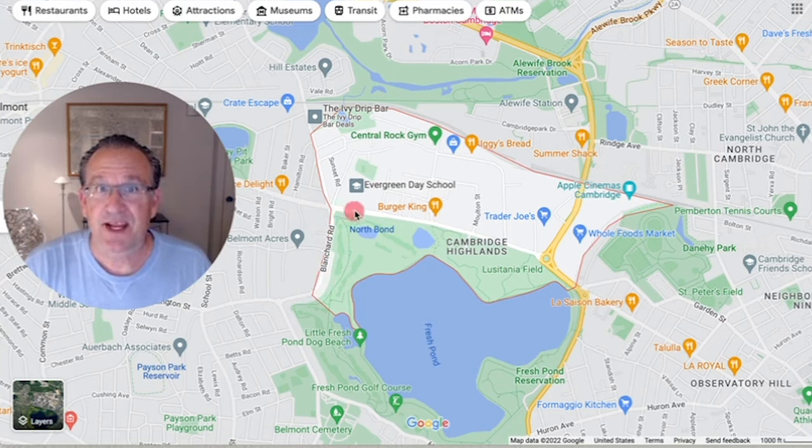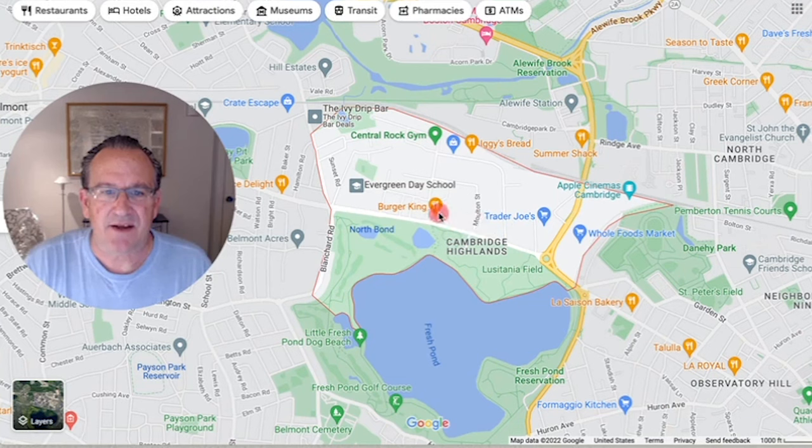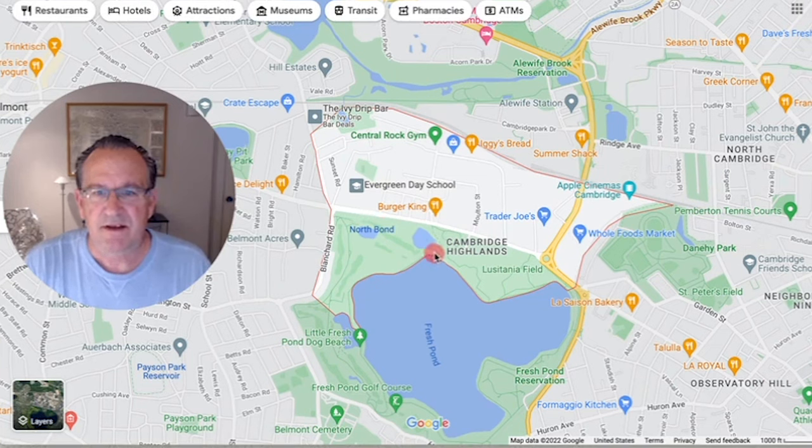The main drag through Cambridge Highlands is Concord Avenue, which most people will know from West Cambridge, but it extends through the rotaries and continues into the neighborhood of Cambridge Highlands with Fresh Pond Reservation on one side and residential streets on the other. On Concord Avenue itself, there are a couple of condo associations — Fresh Pond Greenway and the Enclave. Off Concord Avenue on Wheeler Street, there's another condo association known as the Reservoir Lofts.